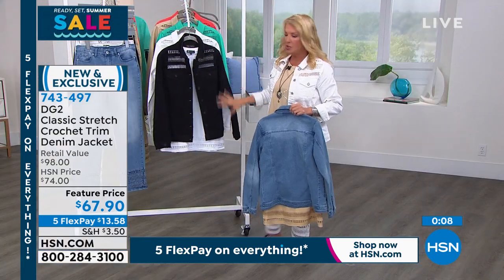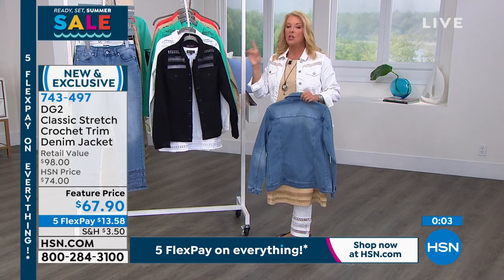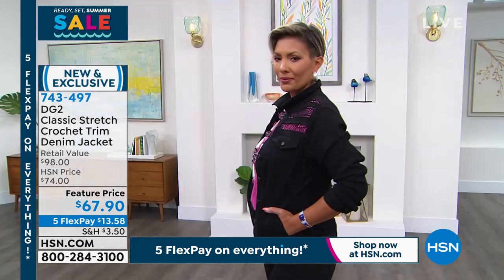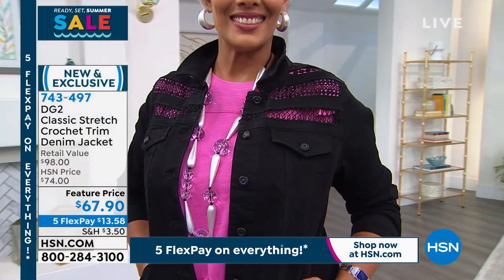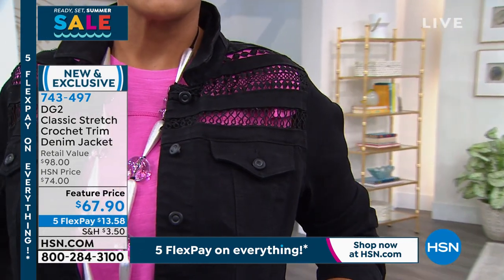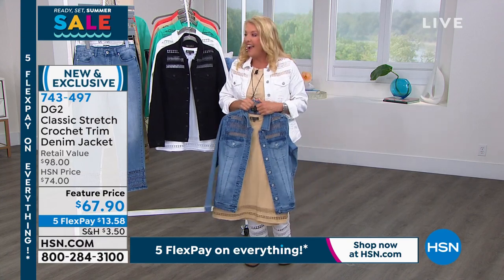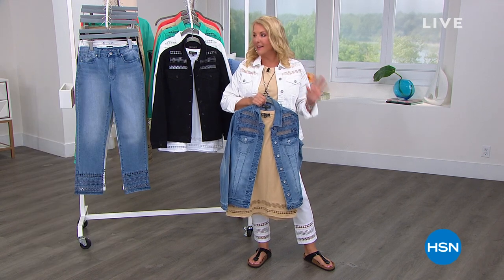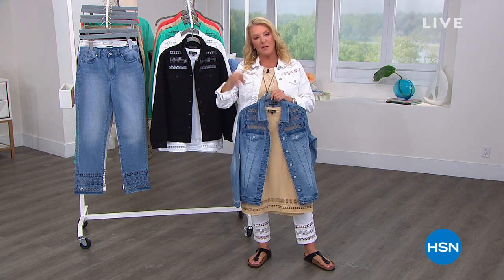Update on the jacket: chambray is now medium through 2X only — last chance, it's going to be sold out. White — I have about 300 left with all sizes from extra small to 3X. The black is sharp as can be. Please use automated ordering, or go to hsn.com on your phone, tablet, or computer and use the app to jump to the front of the line — especially if you want what's left in the chambray or the white.